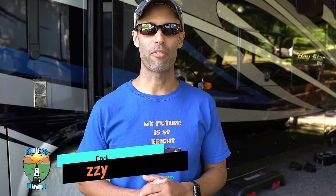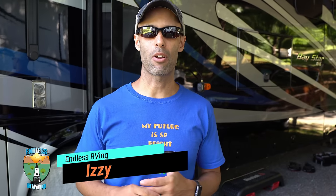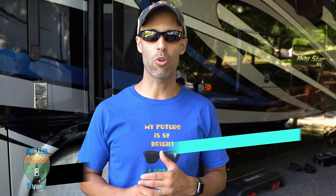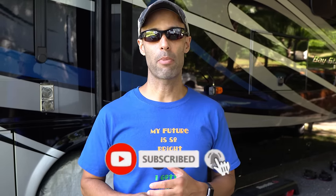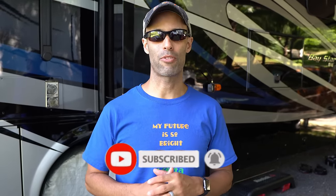Hey guys, it's Izzy from Endless RV, the channel that brings you the best in RV DIYs, product reviews, RV tours, and so much more. If you're new to the channel, we invite you to subscribe below, hit the notification bell, and if you're back for another video, we thank you for joining us.